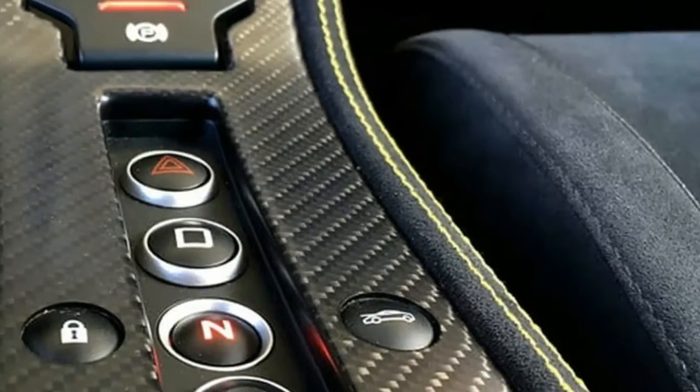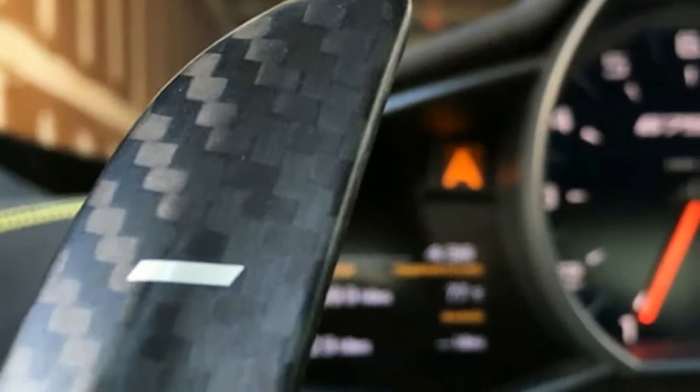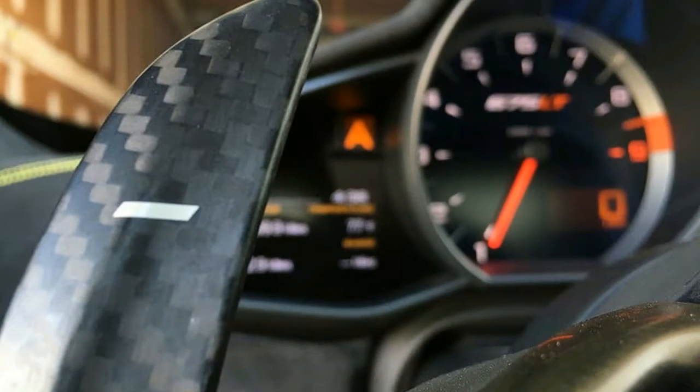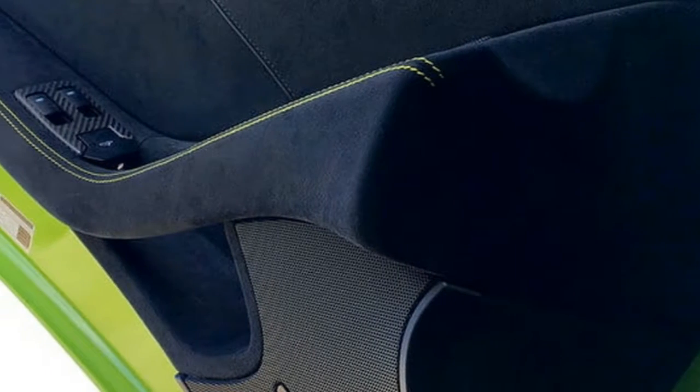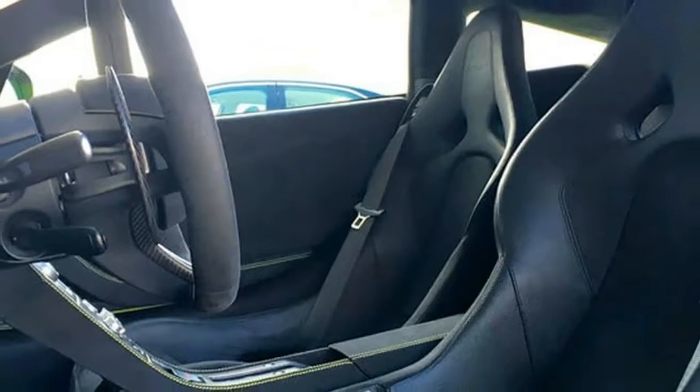The McLaren is just as capable at stopping as it is at going. With its big carbon ceramic brake rotors and a rear spoiler that can function as an air brake, the 675LT aces our 60-to-0 test, needing only 94 feet to stop.